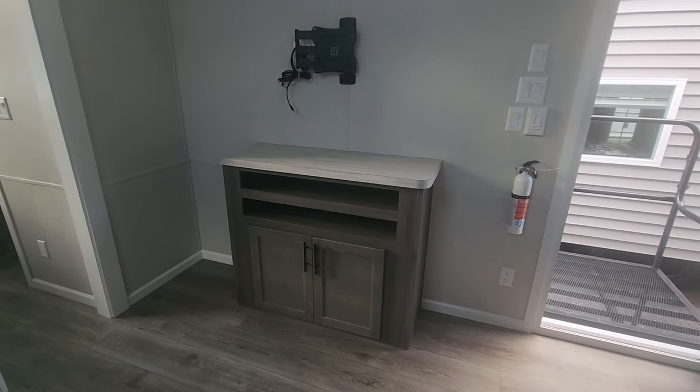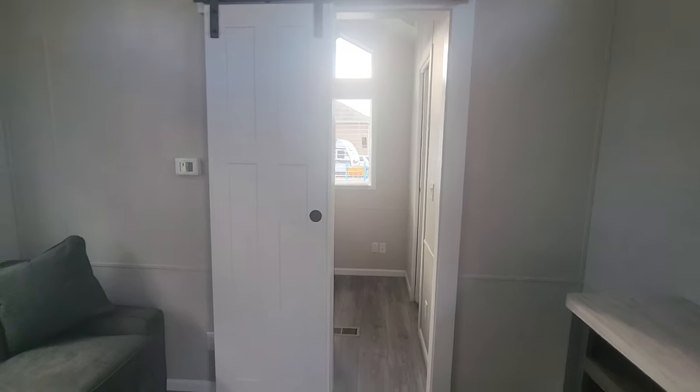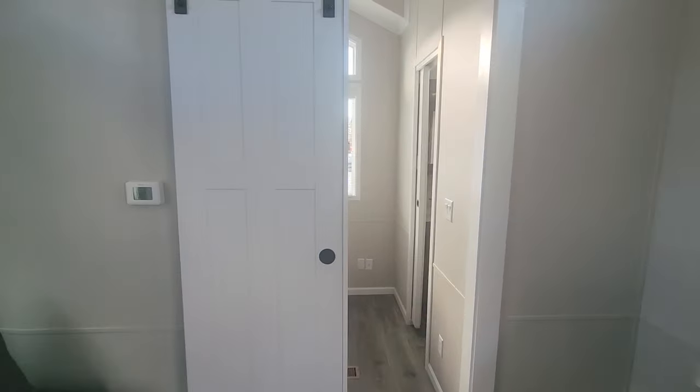Also have an entertainment center with the TV mount. Barn door here — this is an option we added on. You can do a pocket door or swing door if you prefer.